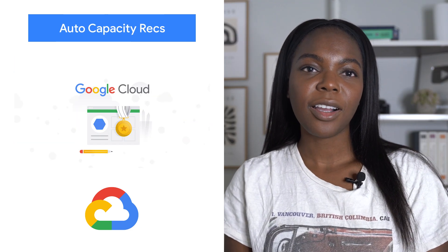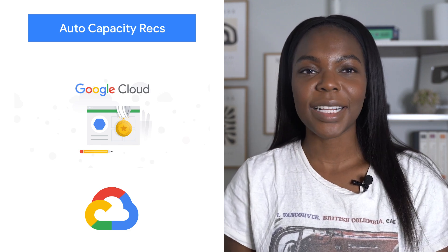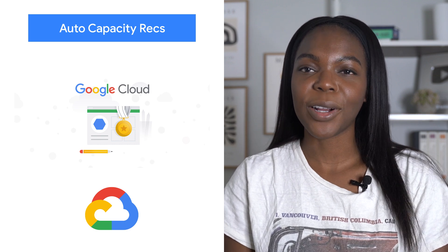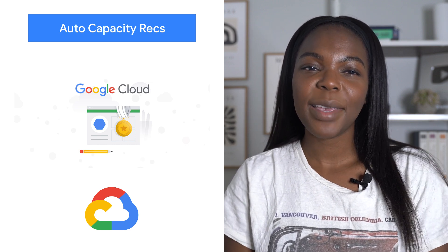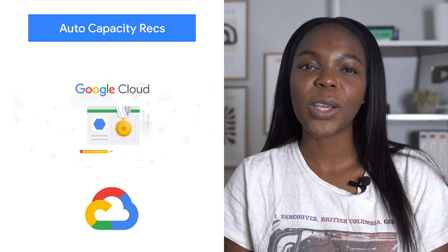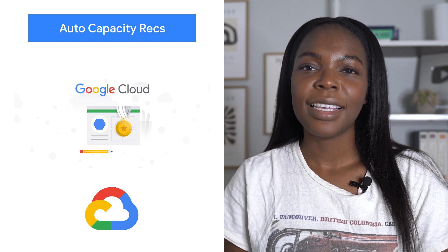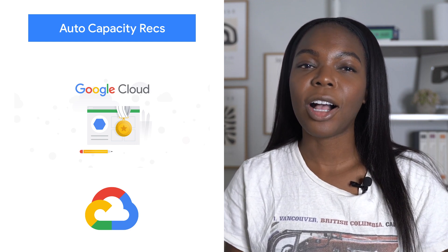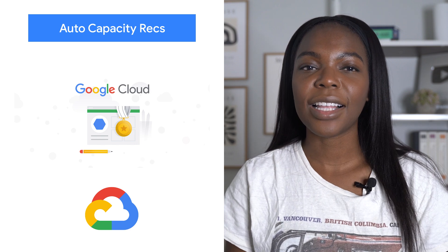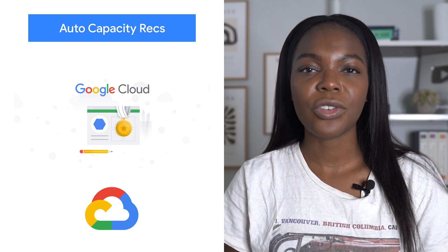BigQuery already offers flexible pricing models, such as on-demand and flat rate pricing, for running queries to meet the diverse needs of our users. We're excited to make it even easier for you to optimize BigQuery usage with new BigQuery slot recommendations powered by Active Assist — part of Google Cloud's AIOps solution that uses data, intelligence, and machine learning to reduce cloud complexity and administrative toil.